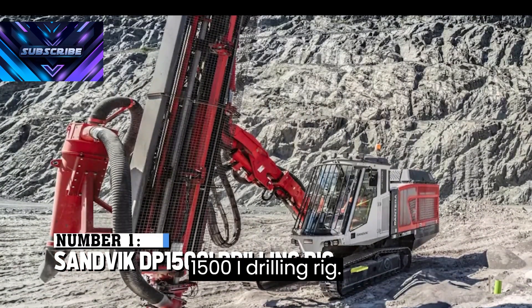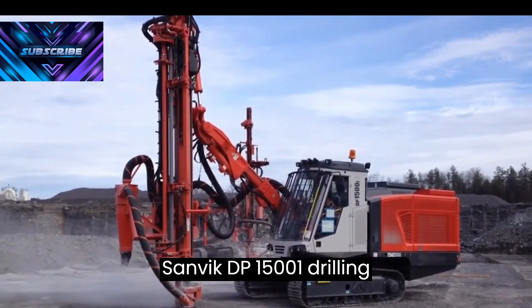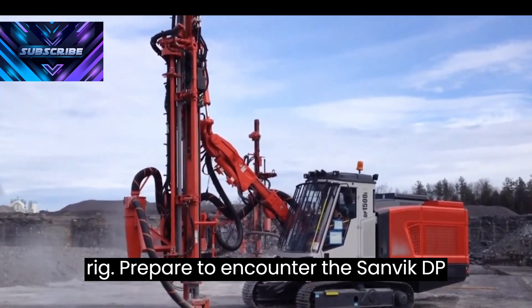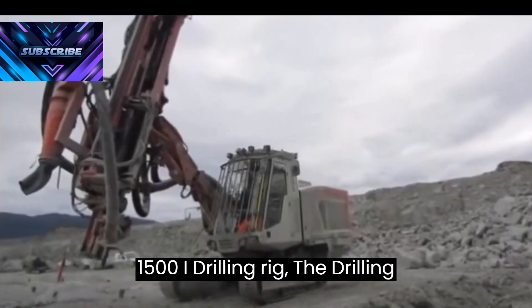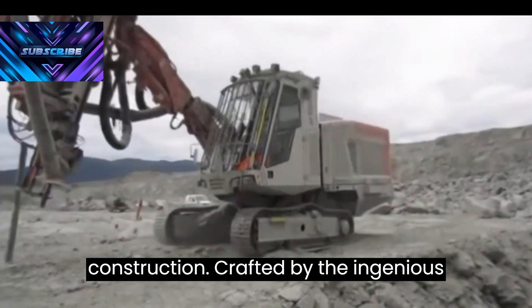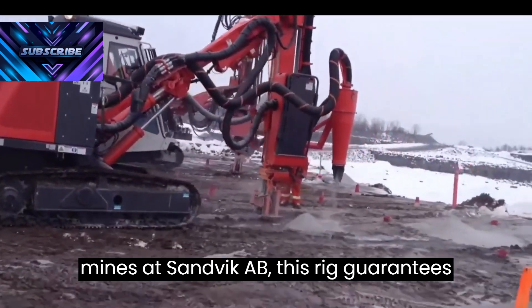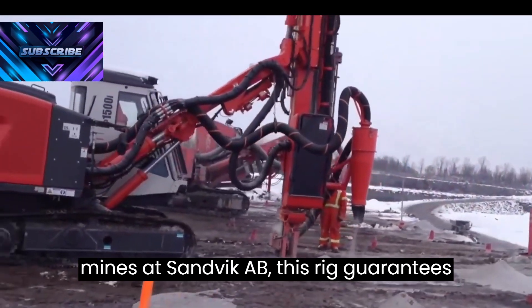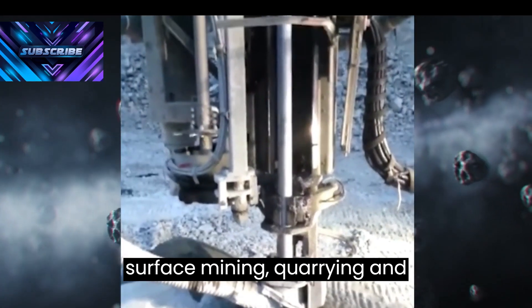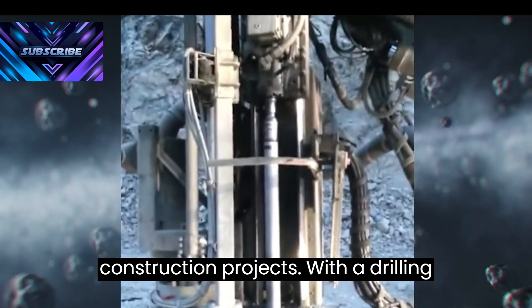Sandvik DP-1500I Drilling Rig. Prepare to encounter the Sandvik DP-1500I Drilling Rig, the drilling prodigy revolutionizing mining and construction. Crafted by the ingenious minds at Sandvik AB, this rig guarantees precision and productivity. It's the multi-tool of drilling, conquering surface mining, quarrying, and construction projects.